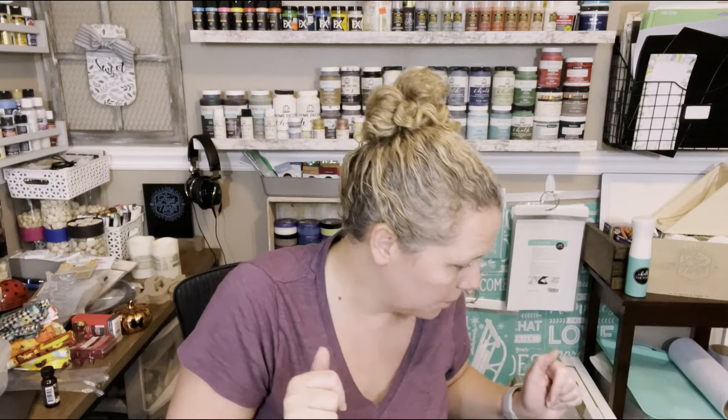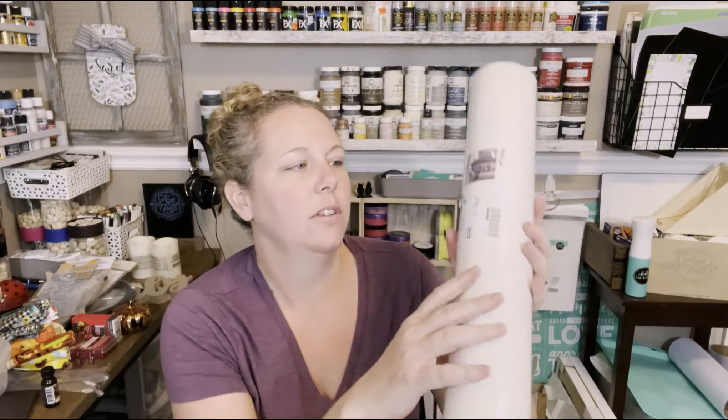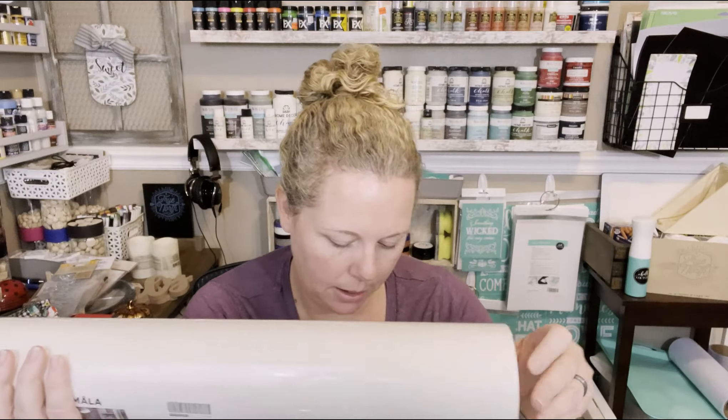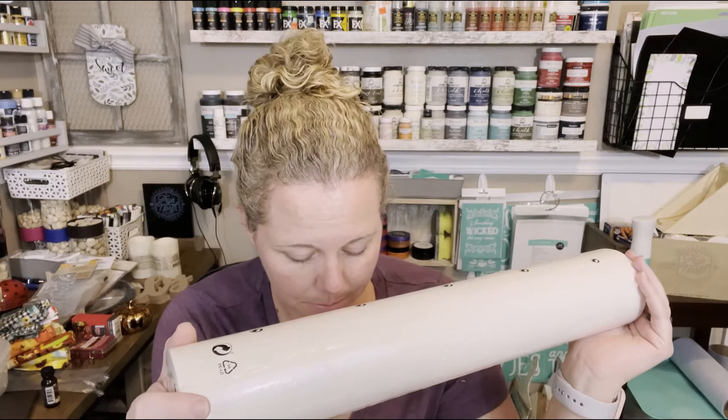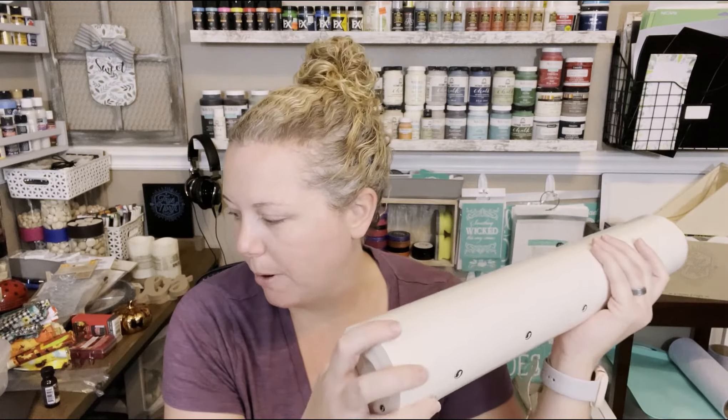I bought a roll of their paper — this is obviously geared towards kids, but it's 98 feet or 30 meters. I figured I could use it on my desk when I'm doing DIY, or leave it out for the kids to use for drawing and stuff. That's probably what it'll end up being for.